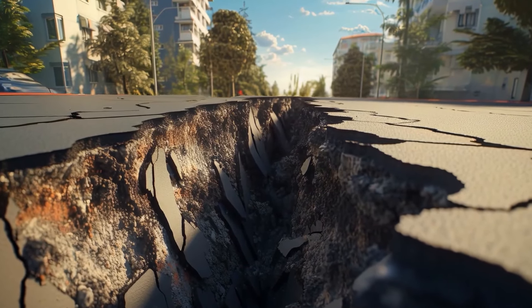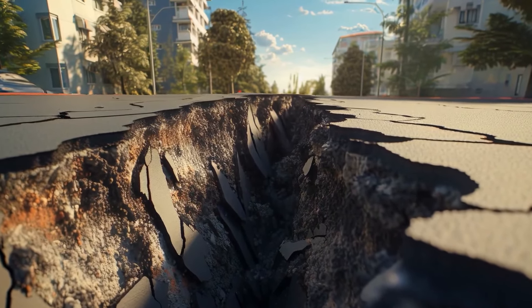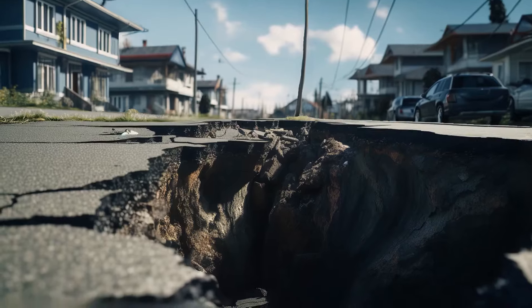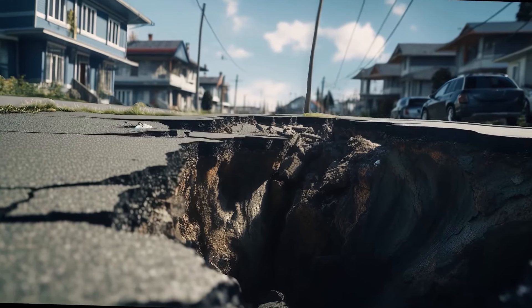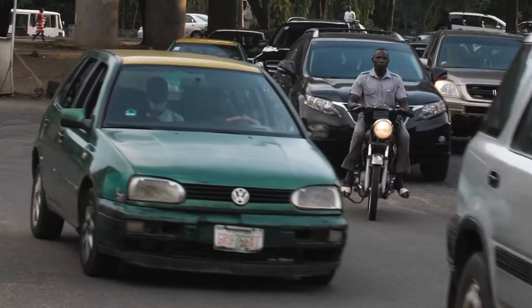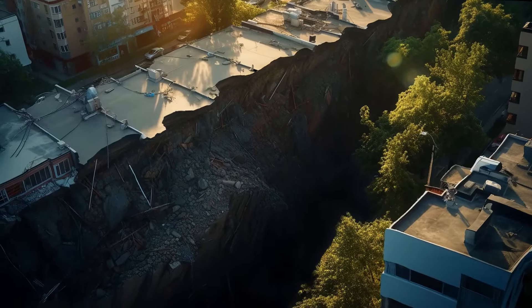Imagine there is a huge crevice right under your house. What would you do? Probably pick up your belongings and evacuate the structure. This is what happened to one Kenyan back in 2018. A massive crevice formed almost overnight under his home. The man escaped to safety, but the event revealed a deeper issue — much deeper than most people thought.